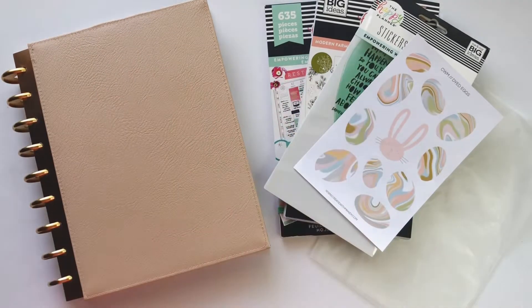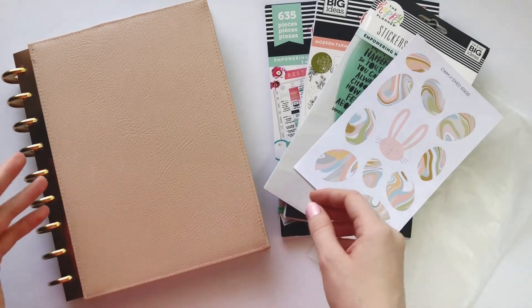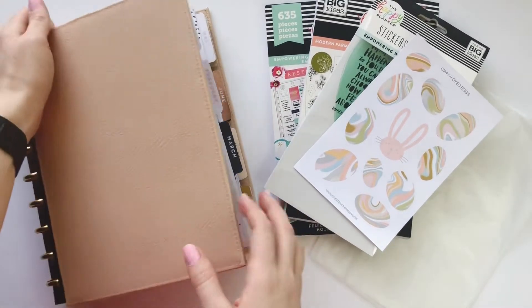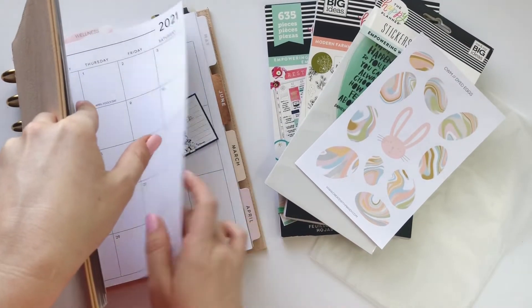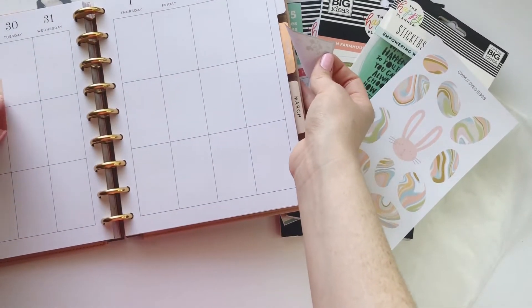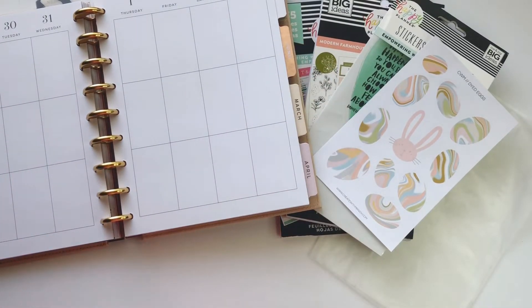Hey planner babes, it's Mandy from Create with Mandy and today I'm gonna plan in my classic catch-all Happy Planner. It is the week of Easter — well, next Sunday will be — so let's go ahead and go to this week in April. I have a little reminder there so I don't forget that it's Easter. I get so caught up in planning sometimes that I can forget a holiday.